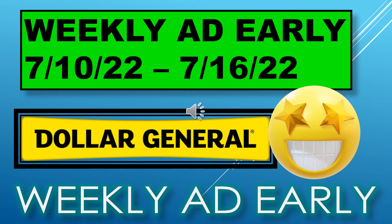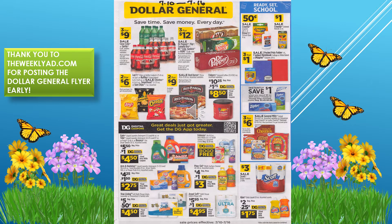Welcome back to Simple Deals Hauls and Coupons. Today we have the Dollar General weekly ad early — this runs from July 10th through July 16th. On this page we have the Coke six-packs, three for $4.99.